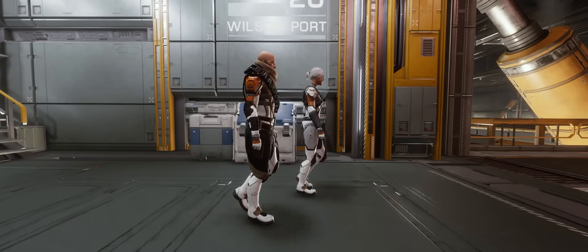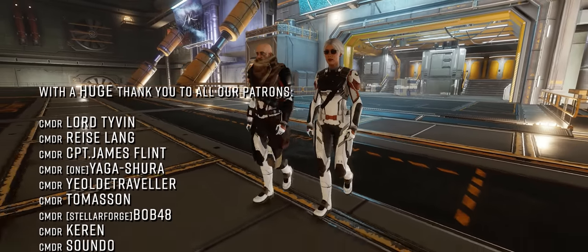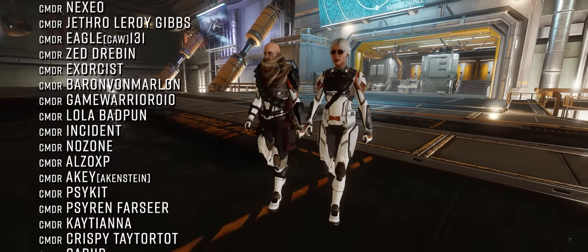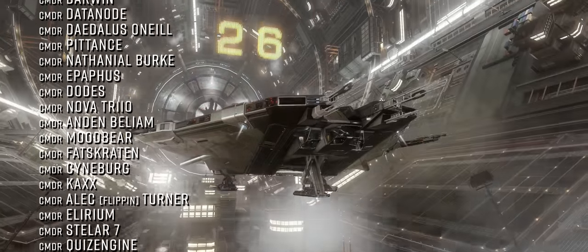Do you own any 3D printed Elite ships? Are you emptying your bank account looking at the ones in today's show? Are you now raw material gathering from inside your ship? Let us know in the comments below.